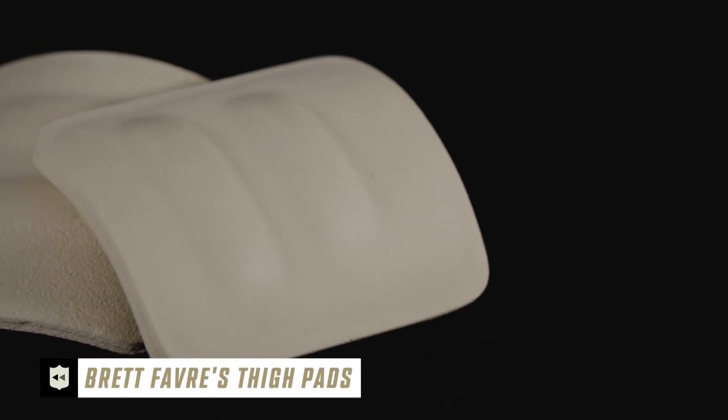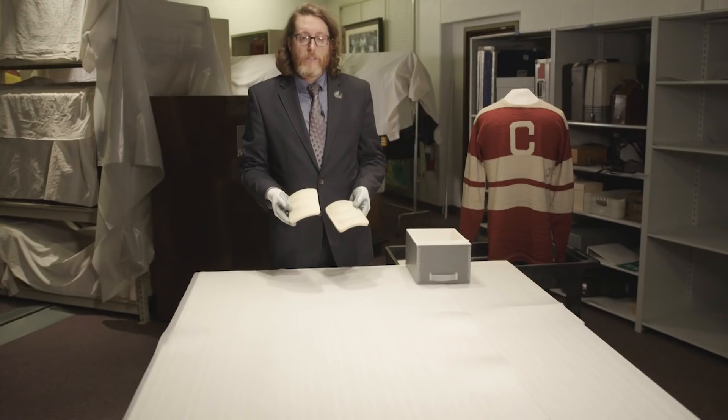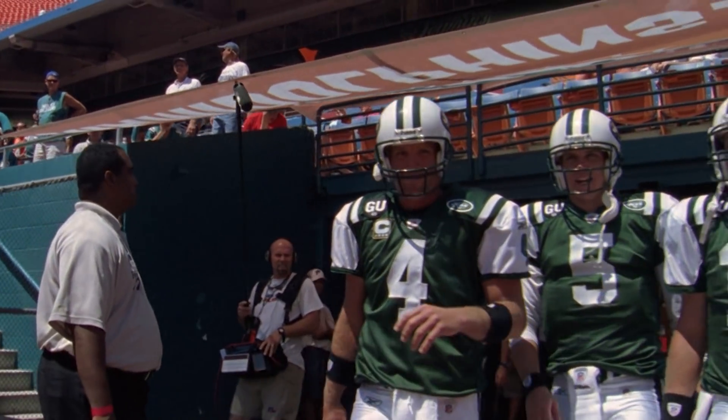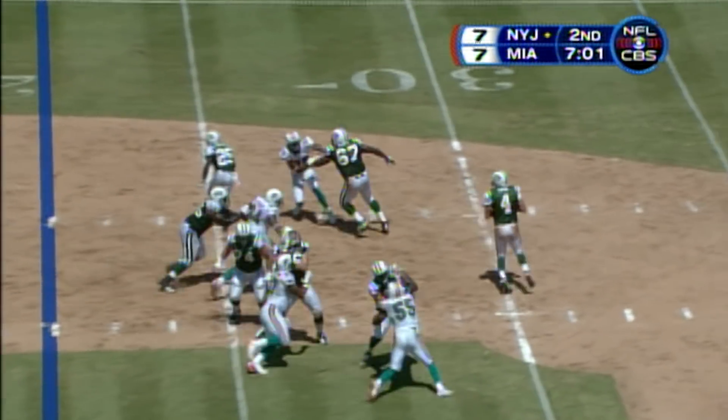These might not look like much, but they have a very interesting story. These are Brett Favre's thigh pads — the first and only time that we have ever deaccessioned an artifact to go back to its owner to be used on the field the following season.